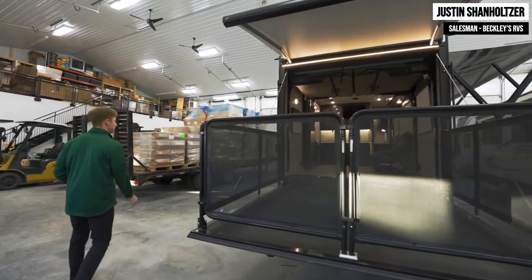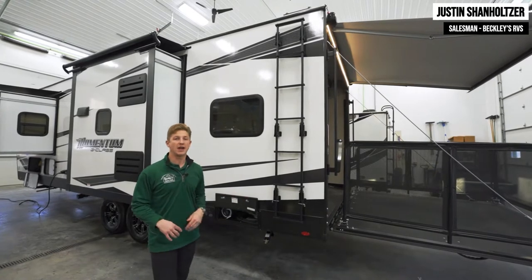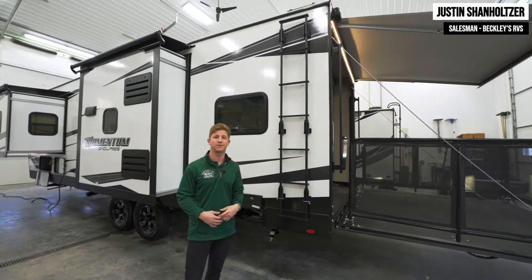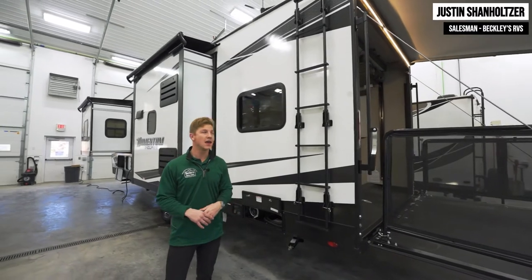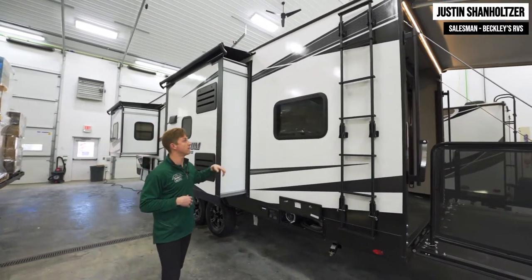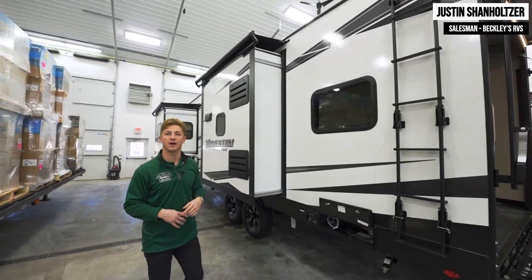They give you an exterior ladder to climb up on the roof — so many toy haulers miss this important feature. Here at Beckley's it's very important that you properly maintain your trailer to protect your investment. You want to climb up on the roof, check out your seals and caulking, and wipe off any debris. This is a customer's unit already, and they decided to add slide toppers up top — that's not something that comes standard; these are a dealer add-on or available as a special order directly from the manufacturer.